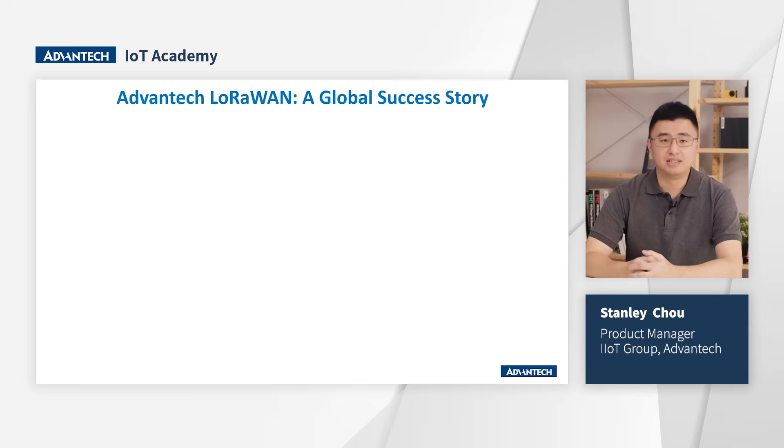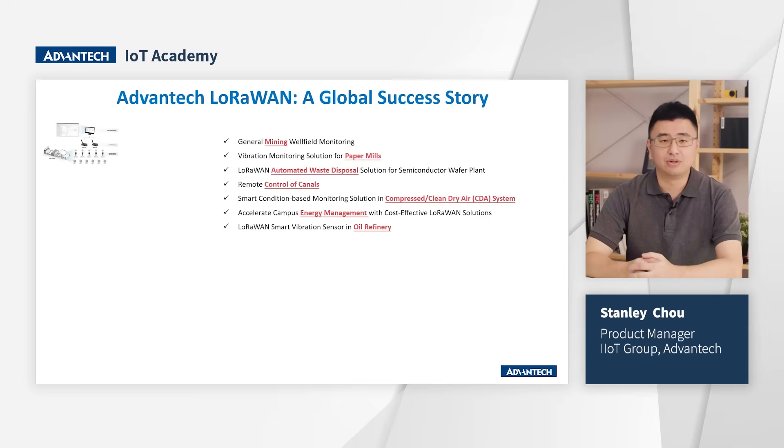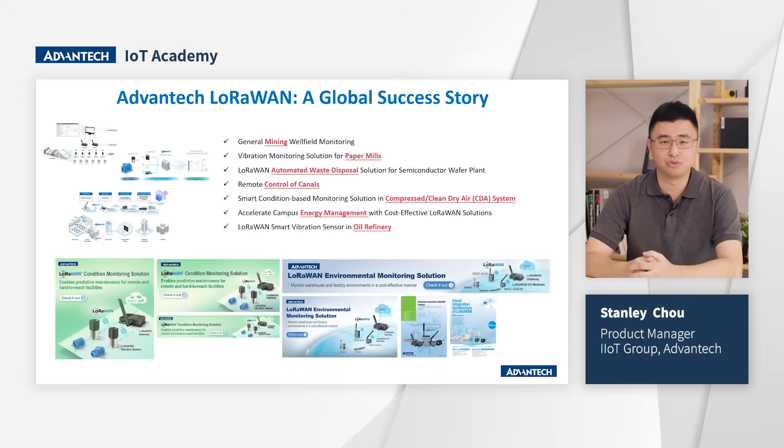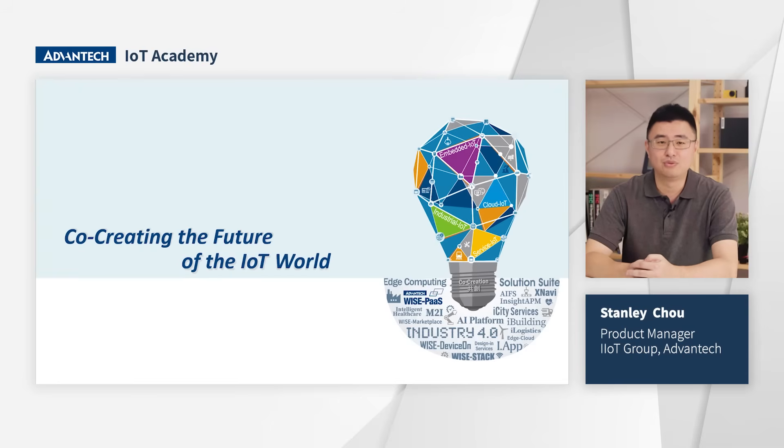We have numerous case studies to share with you and your customers. Each case study contains details such as project background, pain points, system descriptions, and diagrams. Additionally, each case study comes with marketing materials including solution banners, product flyers, sales kits, EDMs, brochures, and unboxing videos. Please review them, and if you have any questions or ideas on how we can collaborate to promote this package, feel free to let us know. Thanks for listening today. Stay tuned with Advantech IoT Academy for the latest IoT knowledge.